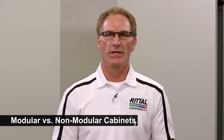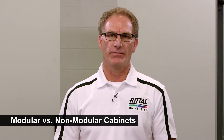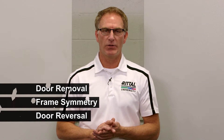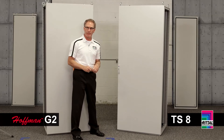The differences between modular and non-modular cabinets is night and day. But many customers want to know what are the differences, if any, between modular cabinets. I'm going to talk to you about the Rital TS8 and the Hoffman G2 Pro line — I'll demonstrate, you decide. At first glance, both these doors may appear very similar, but we want to talk about door removal, frame symmetry, door reversal, and what that means for your locking hardware. The first thing we're going to do is show you door removal.